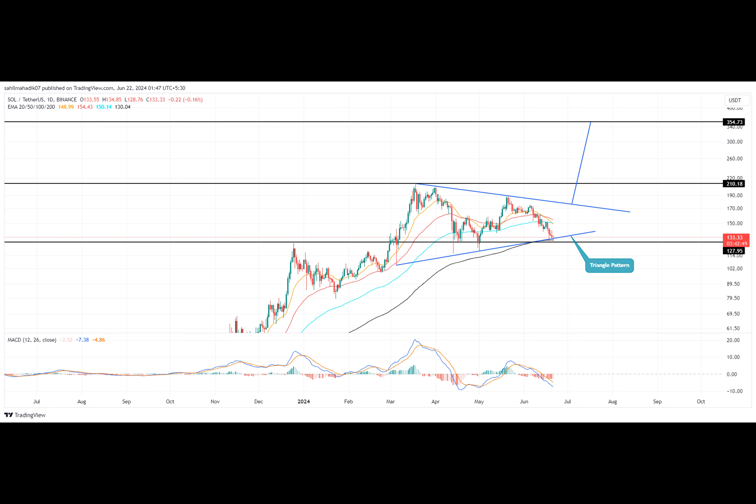With the recent success of Bitcoin ETF, the Solana ETP is anticipated to have a positive outlook on SOL prices.